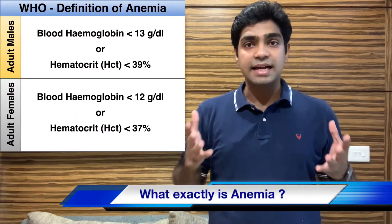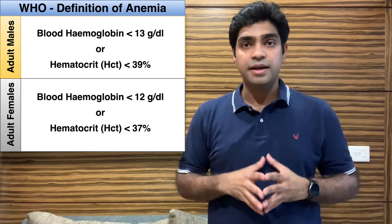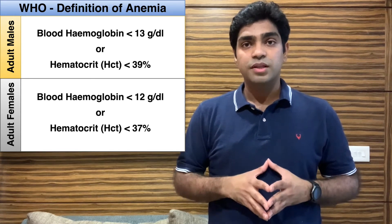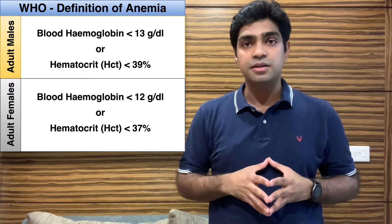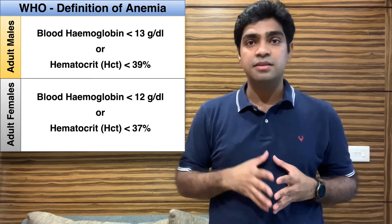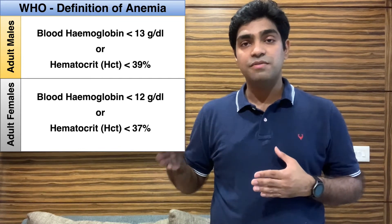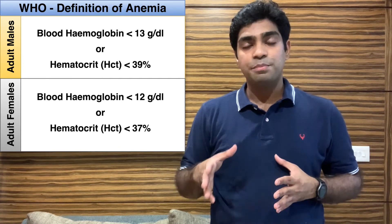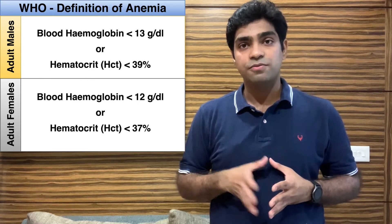What exactly is anemia? As per the World Health Organization guidelines, anemia is when your blood hemoglobin level is less than 13 g/dL or hematocrit is less than 39% for adult males, or your blood hemoglobin level is less than 12 g/dL or hematocrit is less than 37% for adult females. These are general guidelines and reference ranges may change from lab to lab.